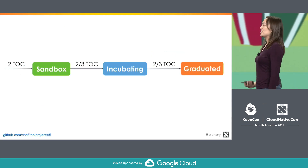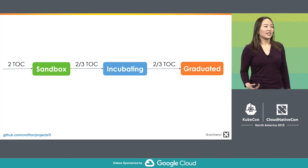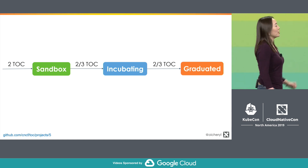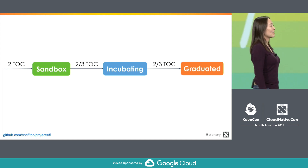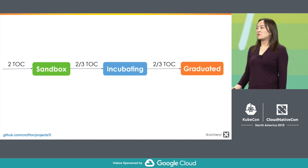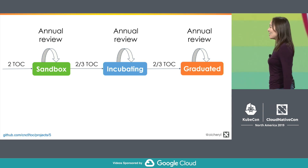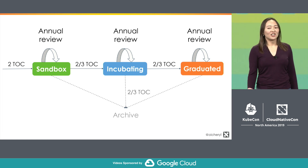The basic process is that two members of the TOC need to sponsor a project for it to come in as a sandbox project. To go from sandbox to incubating, there's a public vote and two-thirds of those TOC members need to approve it. The same applies for graduated — another two-thirds need to vote and approve. Once the project is in, it goes through an annual review to check that it's still at the right level. If a project is losing momentum, the TOC can also vote to archive it.